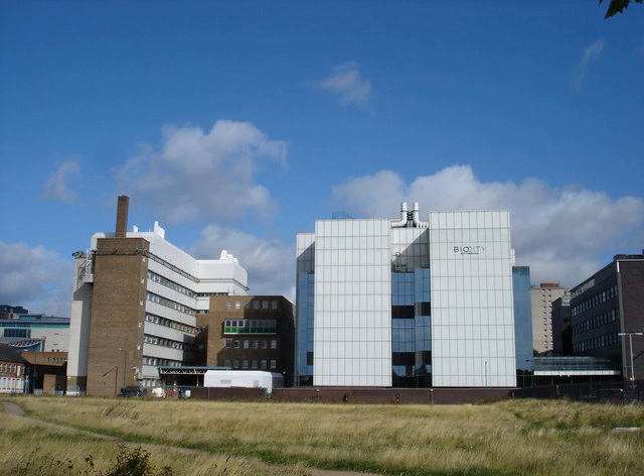In March 2005, Nottingham was named as a science city. The other five science cities were Birmingham, Bristol, York, Newcastle and Manchester.